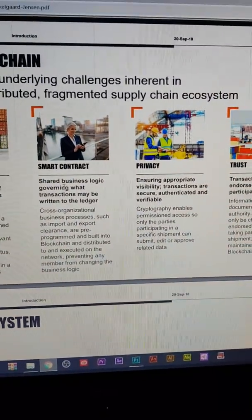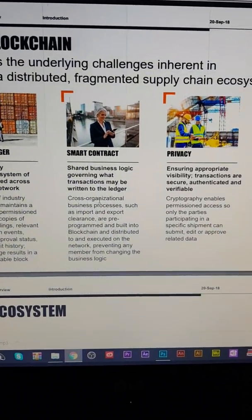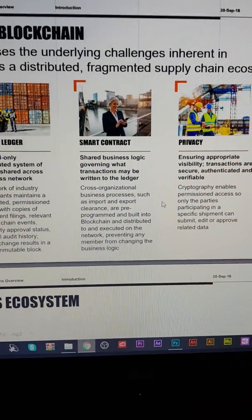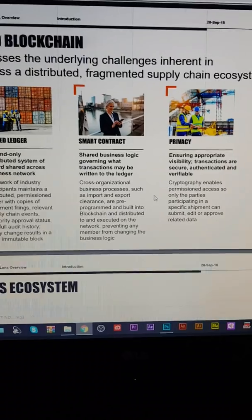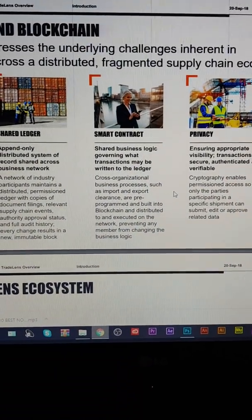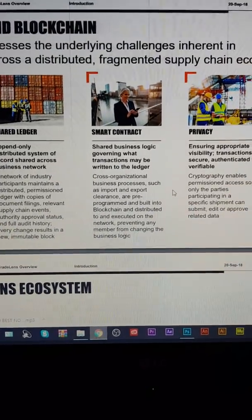Smart Contract: shared business logic governing what transactions may be written to the ledger. Cross-organisational business processes such as import, export, and clearance are pre-programmed and built into the blockchain, and distributed to and executed on the network — preventing any member from changing the business logic. Boom!